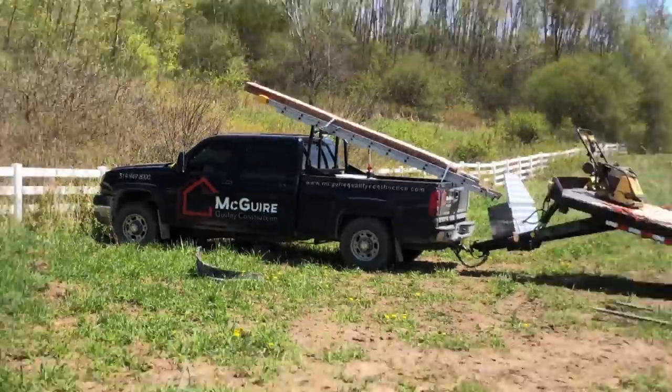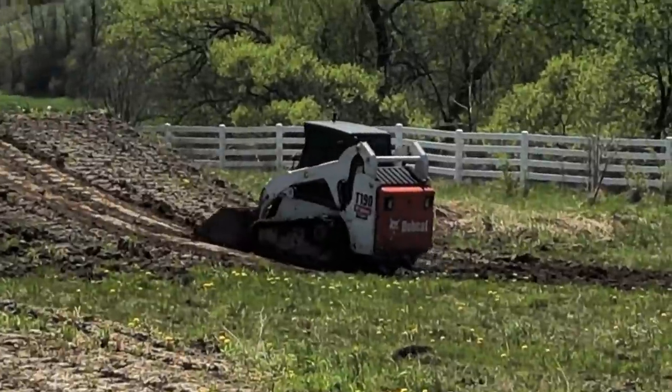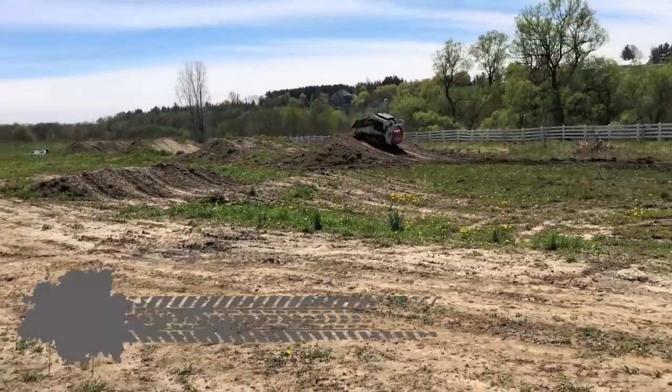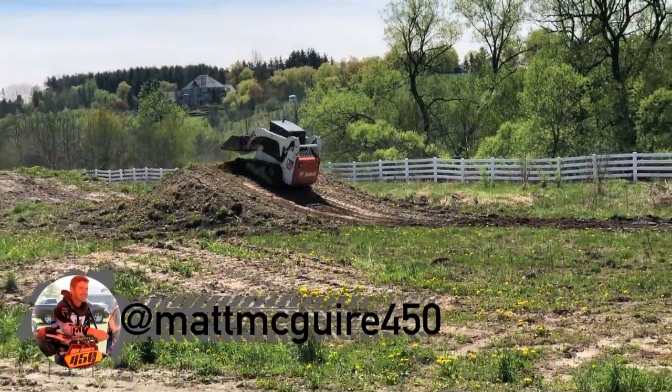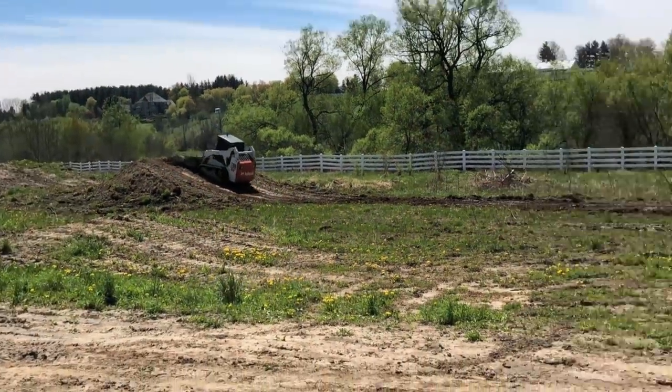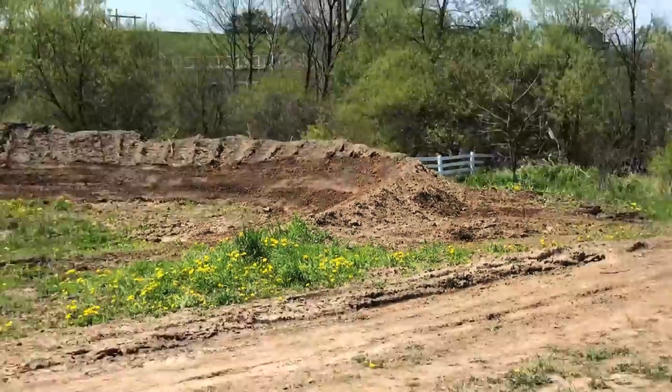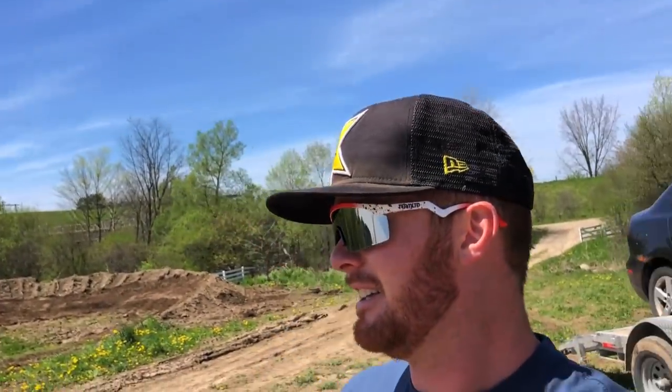McGuire's back, so he brought his Bobcat down. As you remember, I had the dozer in here, I redid everything. Now he's just doing the finishing touches, smoothing everything out because you get those giant dozer marks. It's a little hard on a dirt bike — there's some spots that need a quick final grade. So he's going to be out here for a few hours.